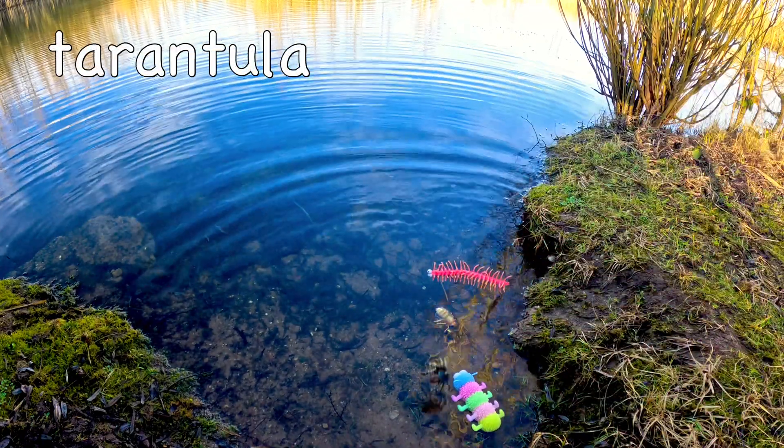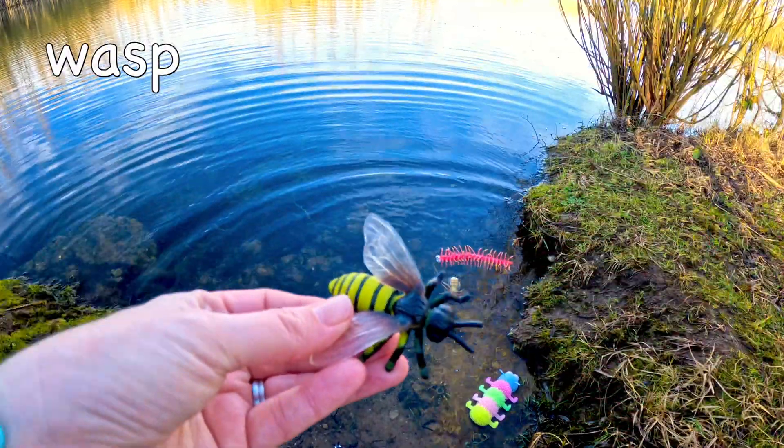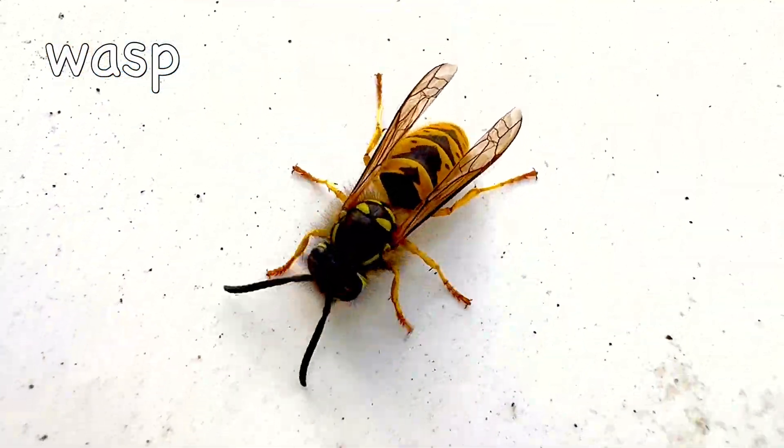Tarantula! There are around 900 species of tarantula. Wasp! Wasps live on every continent except Antarctica.